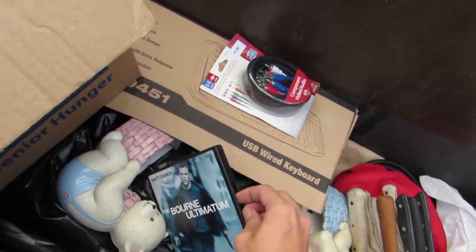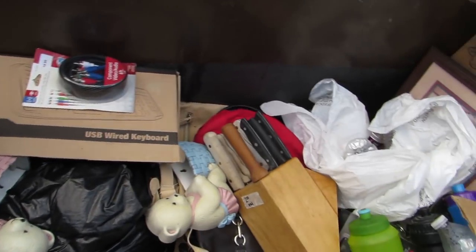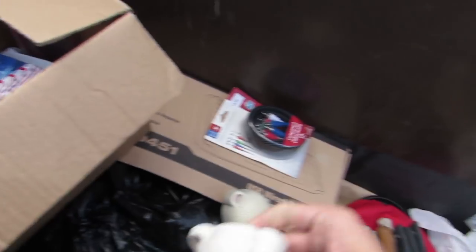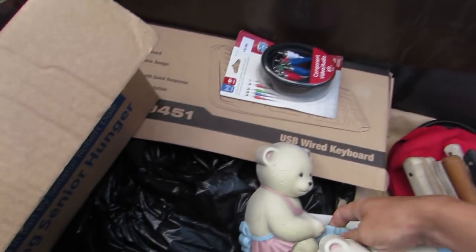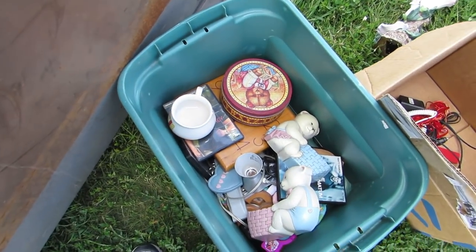We got another one — The Bourne Ultimate. Wow, that is so cool. They threw this away — they could have sold those for a dollar each, all three of them for a dollar. But we got some cool decorative bears with baskets to hang on the wall. Might as well use them — better than throw them in the trash. That's wasteful, so much wasteful stuff.